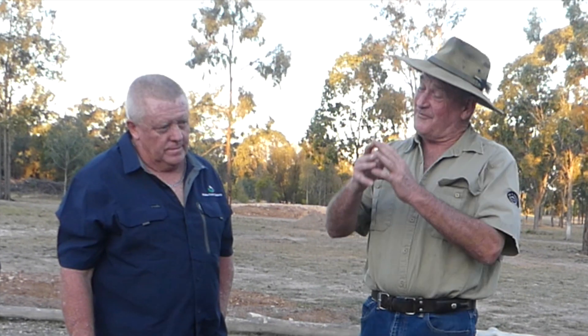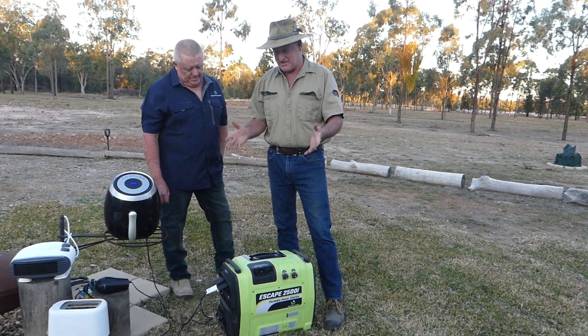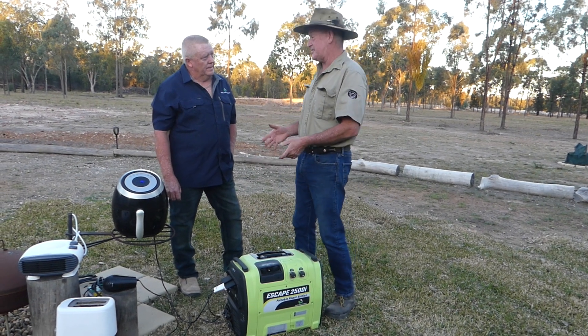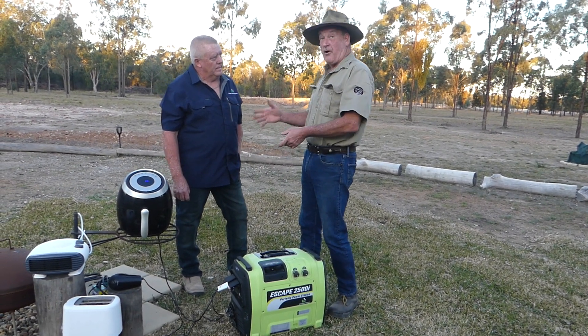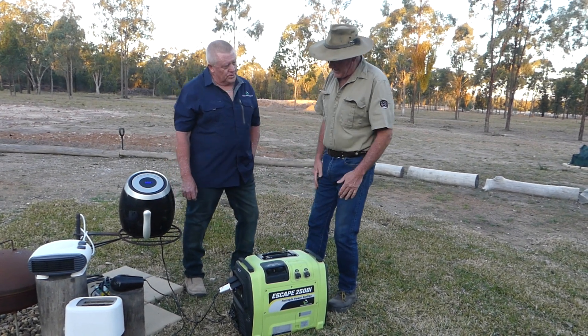Hey, how's it all going? I'm always amazed that when technology comes to a point where you think it can't get any better, you get someone with just an amazing mind and they come up with something even better. This is blowing me out of the water. I'd like to introduce you to Tony Villius from Mobile Power Solutions. Tony, tell me about this — what does it do?